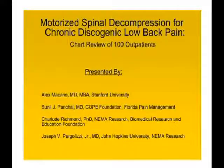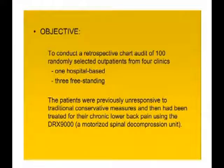The researchers on the advisory board include people from Stanford, the NEMA Research Foundation, and Johns Hopkins. The physicians on the advisory board have collectively published over a thousand papers in scientific journals — a very prestigious group of MDs who conducted this chart review study.